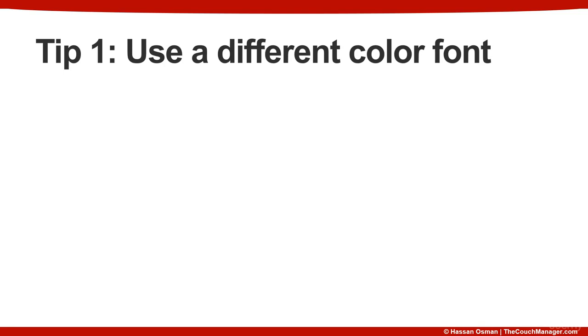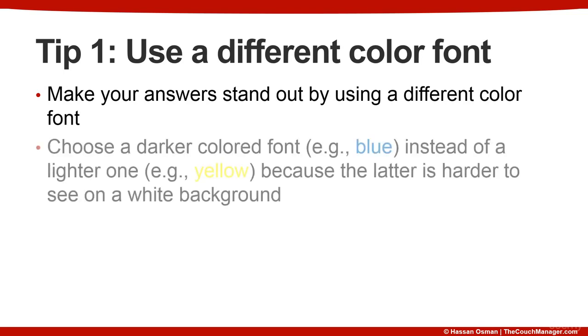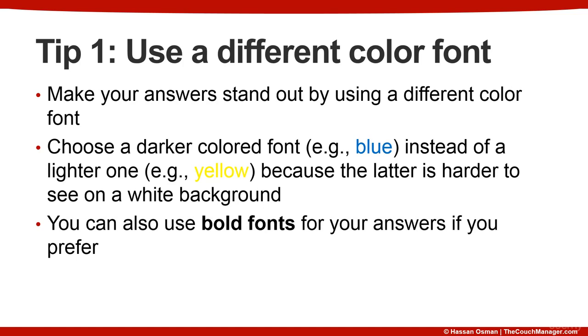The first tip is to use a different color font. Make your answers stand out by using a different color font. Choose a darker colored font, such as blue, instead of a lighter one, such as yellow, because the latter is harder to see on a white background. You can see that the word yellow is harder to read than the word blue. You can also use bold fonts for your answers if you prefer. The whole idea is to improve readability, so using a combination of both bold fonts and a different color is okay as well.